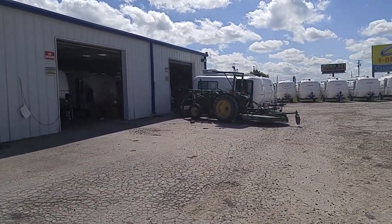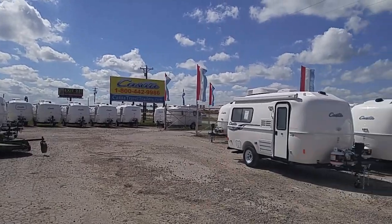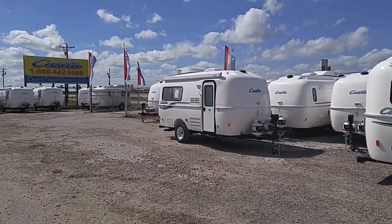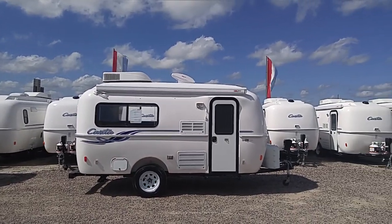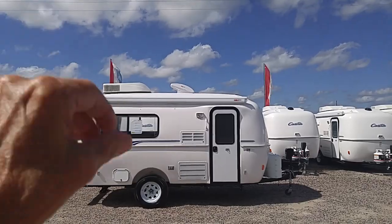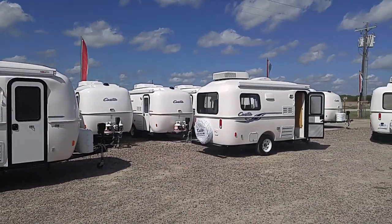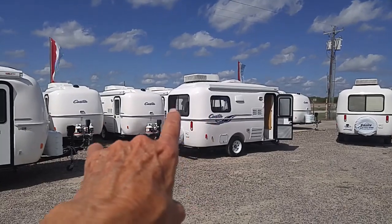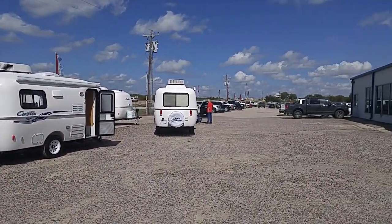Welcome to Casita Land in Rice, Texas, actually. It's just north of Corsicana, Texas, right off I-45 — easy peasy to get to. They all come with that wonderful Max Air fan; it's 10-speed and automatic, really nice. And the Casita, where the bed area is in the back, has three large windows — really nice for camping or whatever.